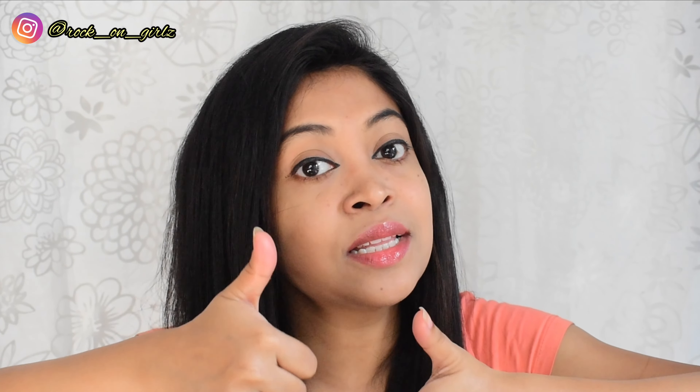I hope this video was helpful to you. If you liked this video please give me a big thumbs up, and if you're new here don't forget to subscribe to my channel. Follow me on Instagram — I'll see you in my next video soon. Till then, tata bye!